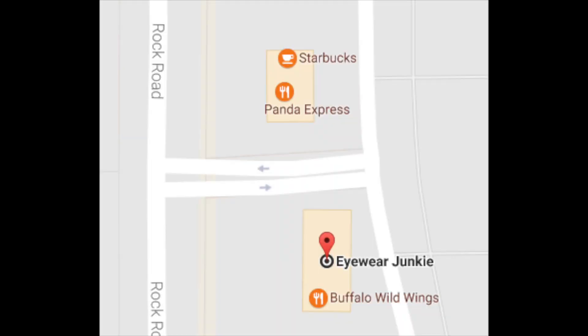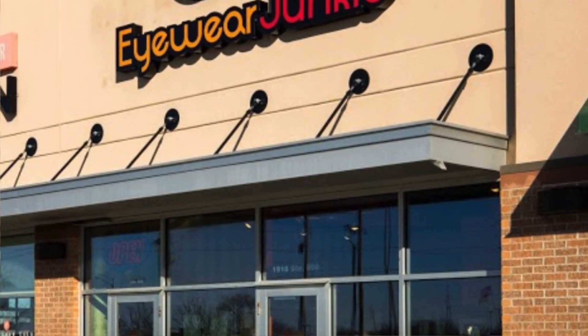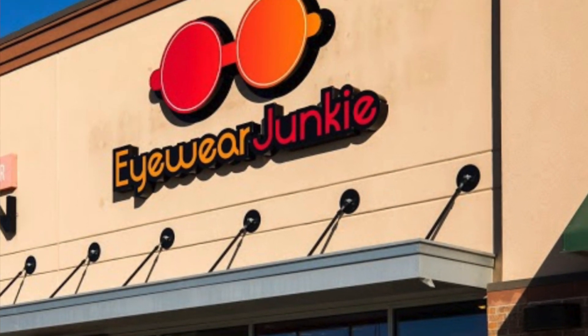Simple to find us, isn't it, Savannah? Correct. We're right here on Rock Road by Buffalo Wild Wings. You can't miss us — we have huge glasses above our store. They're bright orange and you cannot miss us. Eyewear Junkie. It's Brett Harris. Good luck and try to win those right now.